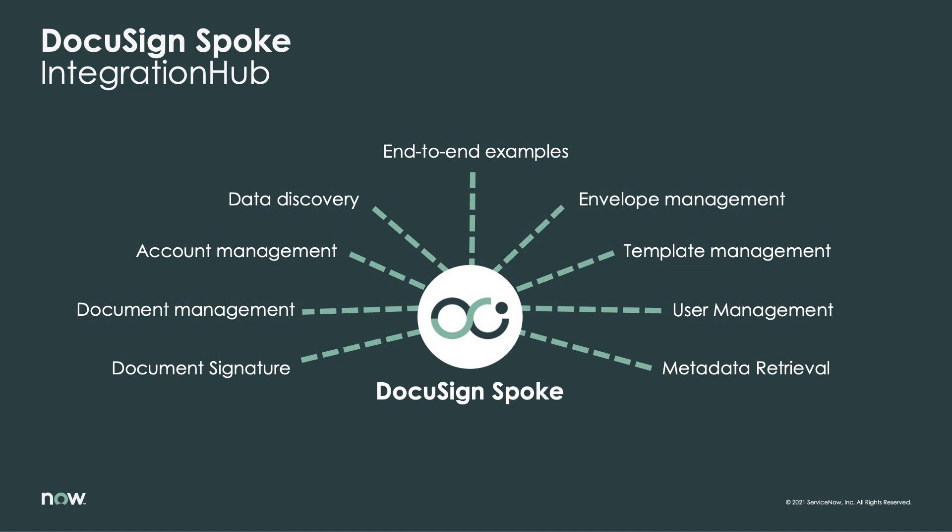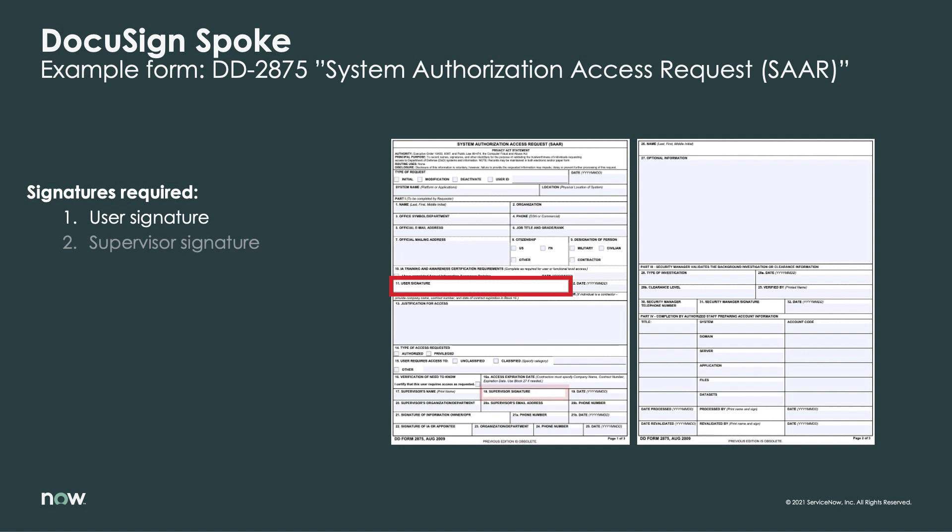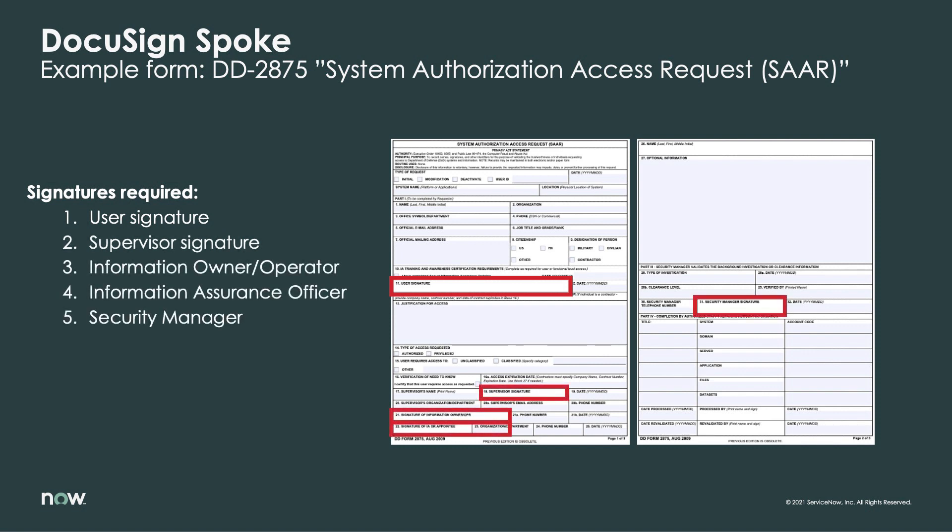The impact of this automation is magnified in cases where multiple parties are involved. Take, for example, a System Authorization Access Request form that requires five individuals to sign off.